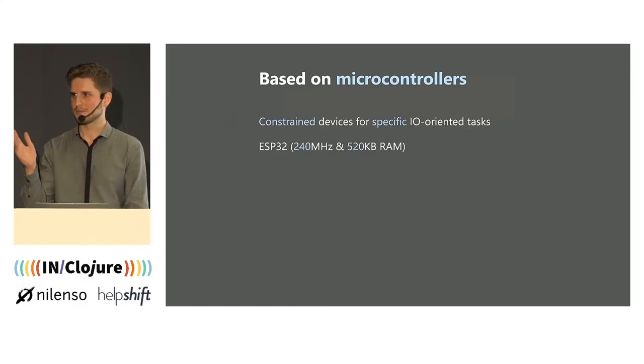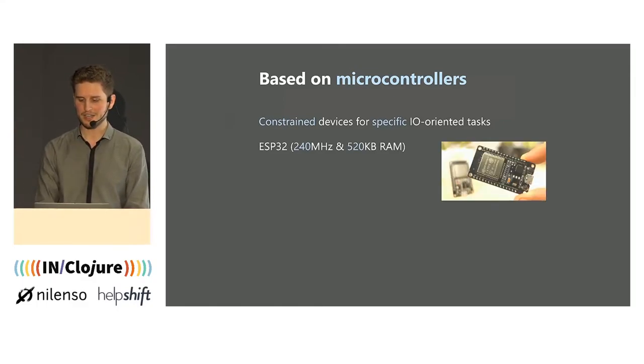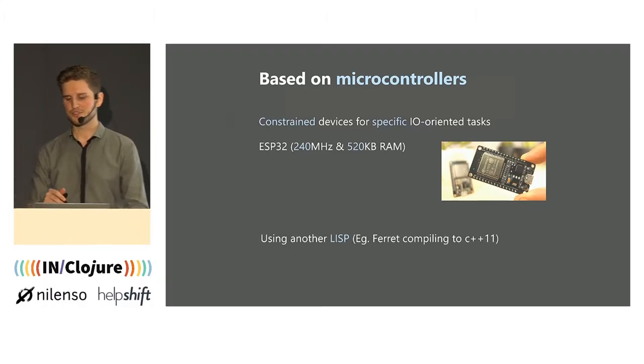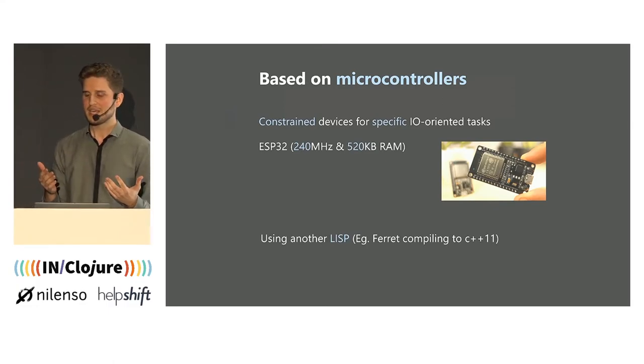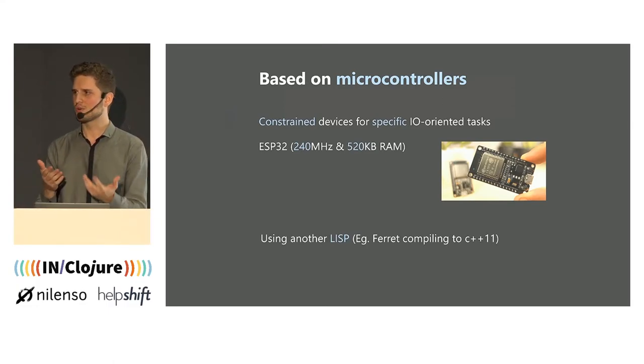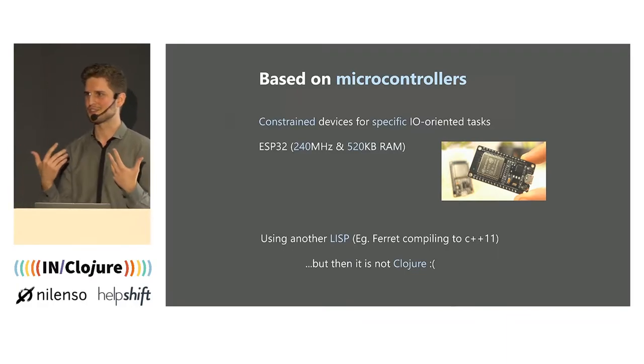If we take a more capable example, like the ESP32, it's clocked at 240 MHz and has 520 kilobytes of RAM. It doesn't sound like a lot, but for that kind of device it's really decent. When you start a discussion about running Clojure on something like this, it can go either way. First, someone might tell you to just use another Lisp — for example, Ferret, which is a Lisp akin to Clojure. The syntax looks a bit like Clojure, but it compiles to C++11, which means you can target that sort of device. But the thing is, it's not Clojure, so it defies the purpose of this talk.